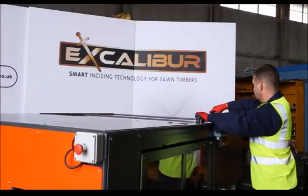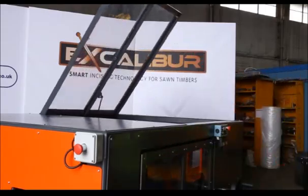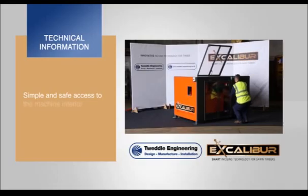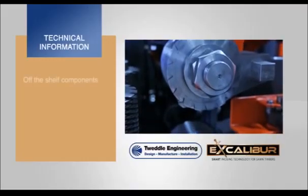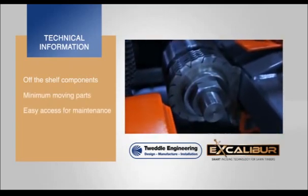Access to the interior of the unit is simple and quick through lockable clear doors on the side and top of Excalibur. These doors also incorporate an automatic machine stop safety mechanism once opened. Excalibur uses only CE marked off-the-shelf components that deliver reliable performance yet provide low cost and quick maintenance when required.